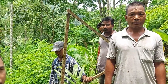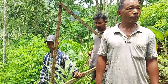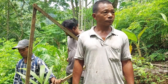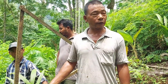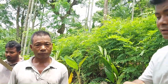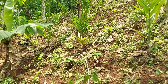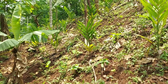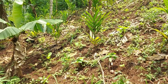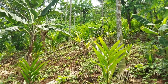So last year he did this land, and this year has he extended his salt farm? He has extended and will do more and more. This is now the extension of the salt farm this season, and on top is last year's salt farm.